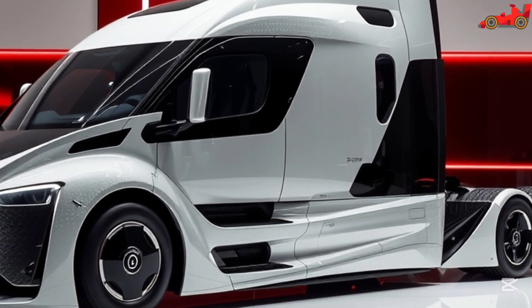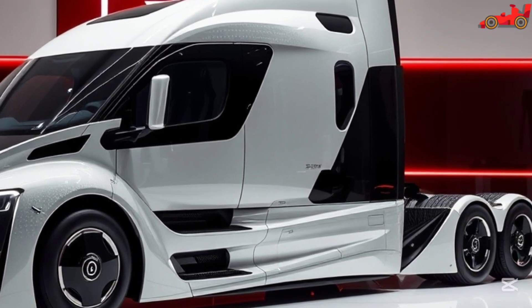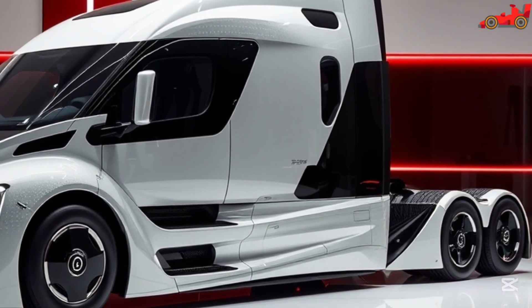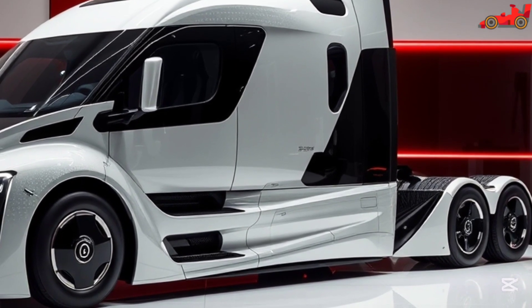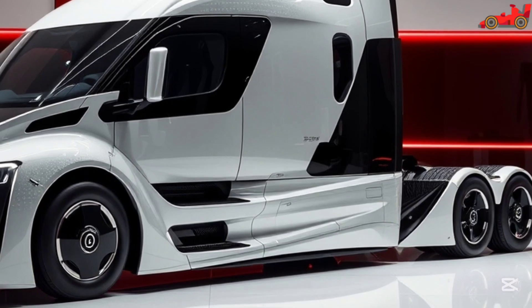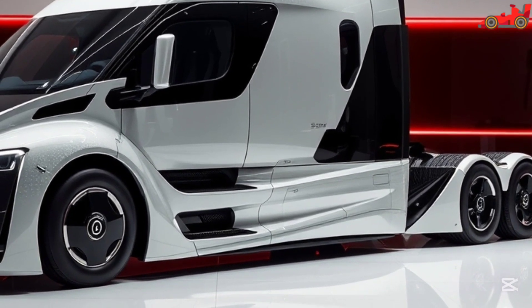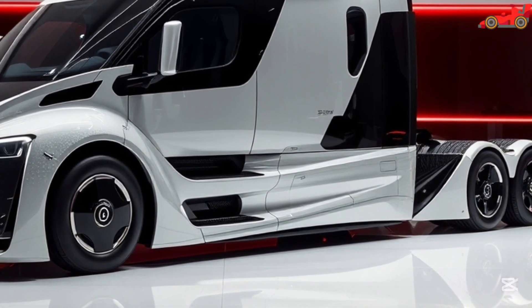Tesla's innovation in trucking doesn't stop at design — the Semi is packed with features that enhance safety, reduce operational costs, and provide a superior driving experience. The electric drivetrain eliminates the need for traditional diesel engines, significantly lowering maintenance costs and environmental impact. With zero emissions, the Tesla Semi is a game-changer in the push for greener transportation solutions.